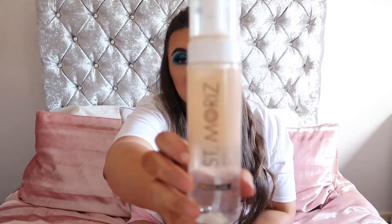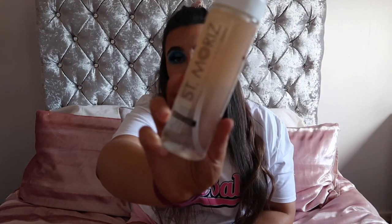The first product I'm going to be talking about is the Saint Marit's tan. This is the clear tan, as you can see, and it's in the shade medium to dark. This is about four pounds and it's absolutely amazing. I personally don't use it on its own just because it hasn't got a guide colour — I'm not very good at determining whether my tan has fully covered my body.